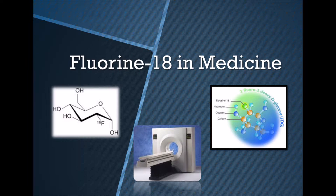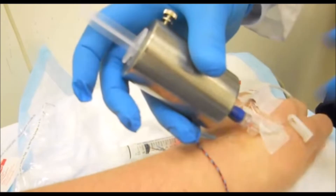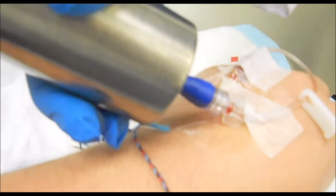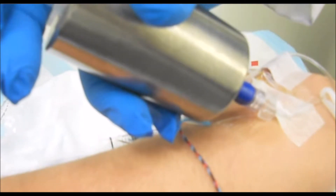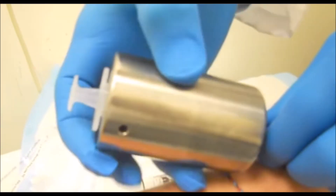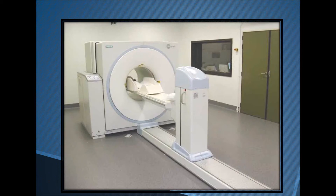Fluorine-18 has an incredibly effective use in PET technology. In a PET scan, a small quantity of liquid radioactive material is inserted into the body through an intravenous line. Once the liquid has entered the bloodstream and accumulates in the body, a tracer is released, which then undergoes radioactive decay and distributes energy as gamma rays.